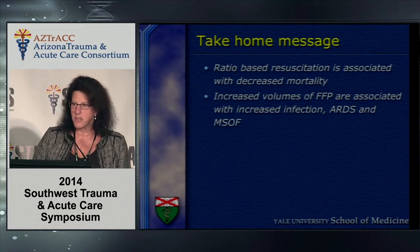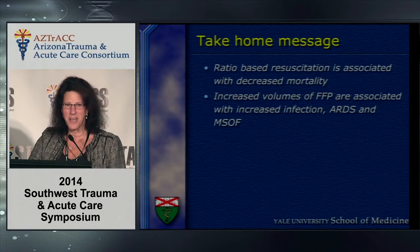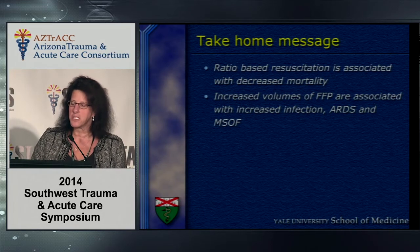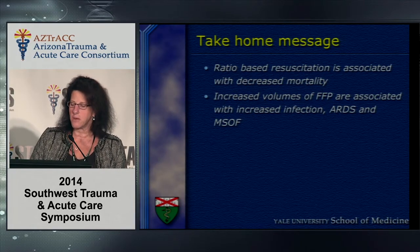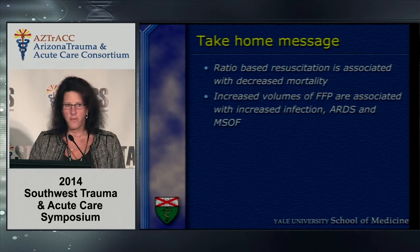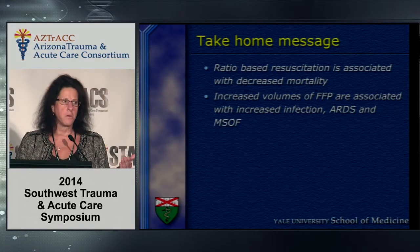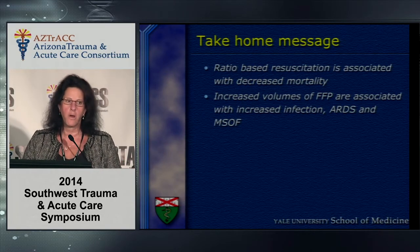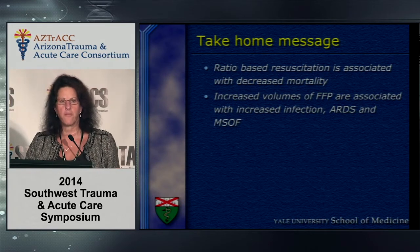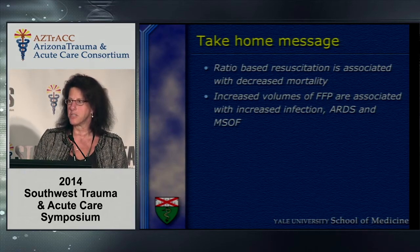Multiple studies demonstrate that FFP is associated with increased nosocomial infections and complications. My take-home message is that ratio-based resuscitation is clearly associated with decreased mortality, but increasing volumes of FFP are associated with increased infection, ARDS, and multi-system organ failure. I encourage you to consider exactly what your ratio will be — one-to-one, one-to-one-and-a-half, or two units of cells to one unit of FFP — and that is the type of study we need moving forward to delineate exactly how much is just enough.